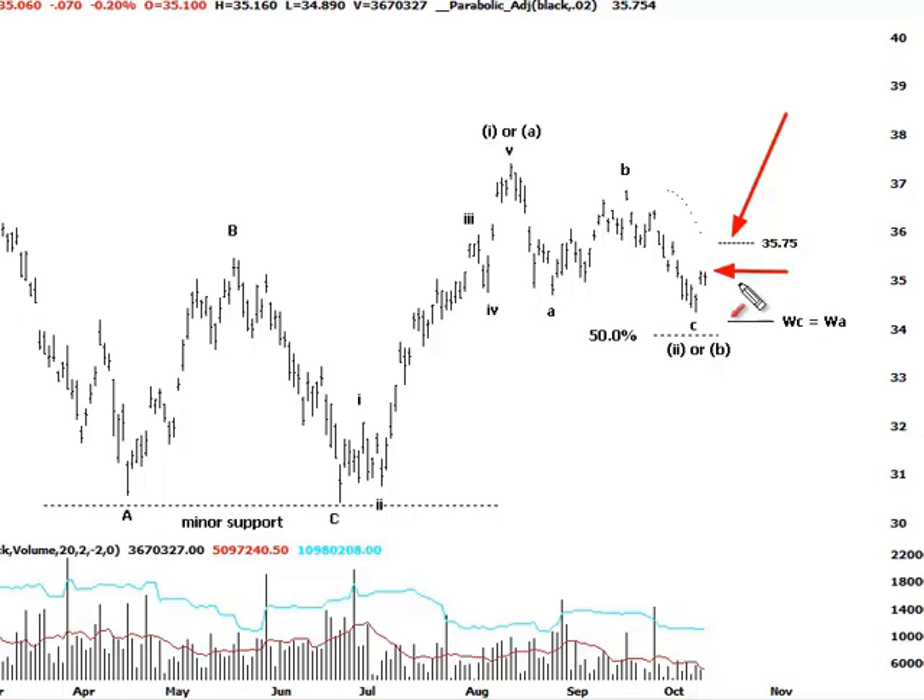Either way, the initial stop is just placed beneath this 50% retracement level down here. If this region is overcome, then it's likely that our wave count is starting to roll over and the deeper corrective phase is going to unfold. But certainly at this stage we've seen an impulsive movement higher and an ABC correction to the downside.